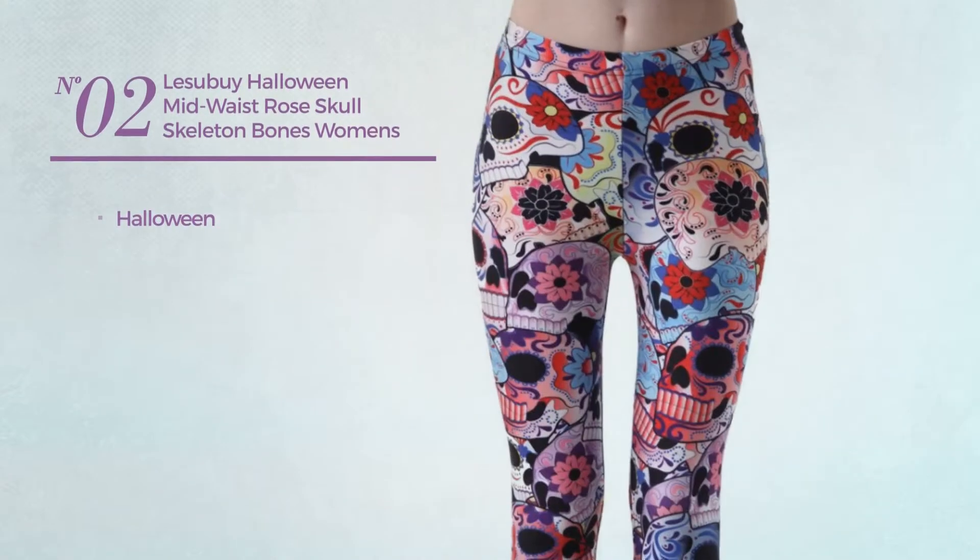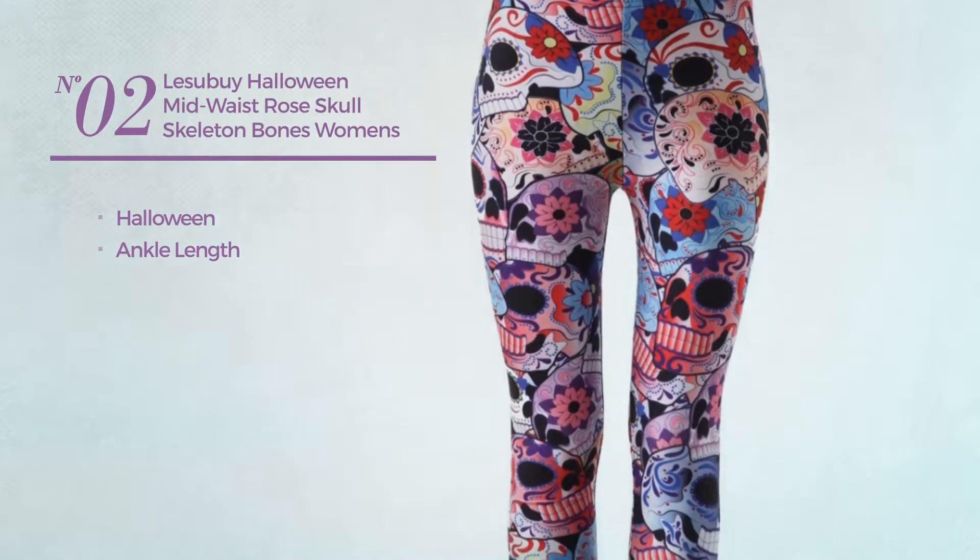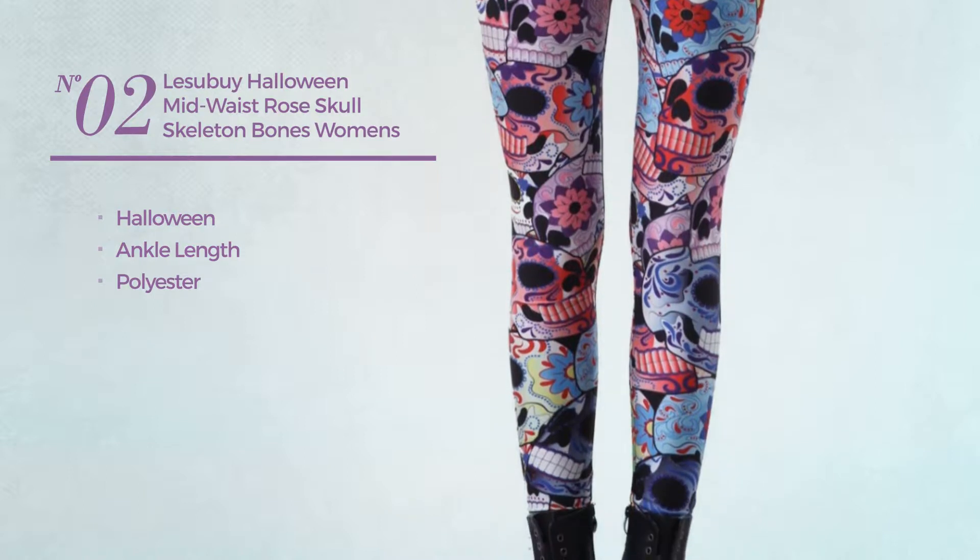Number 2. A Halloween ankle length leggings, produced with polyester. Available in 10 more colors.